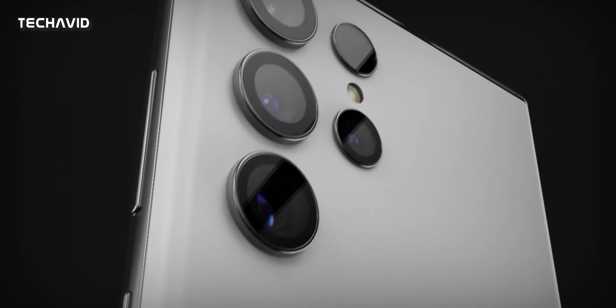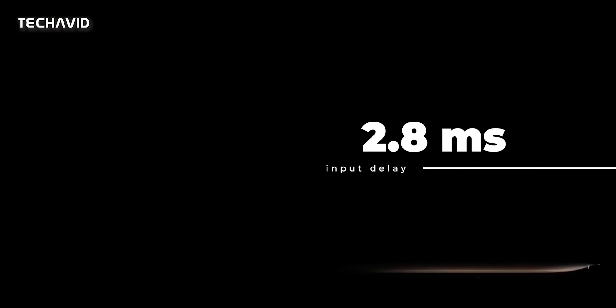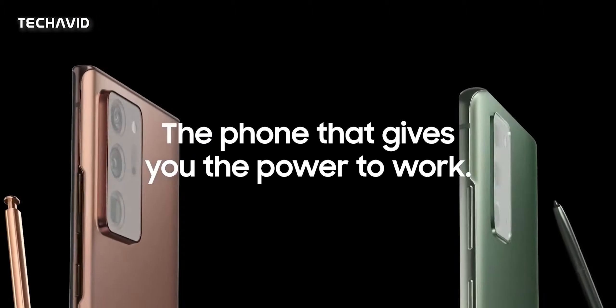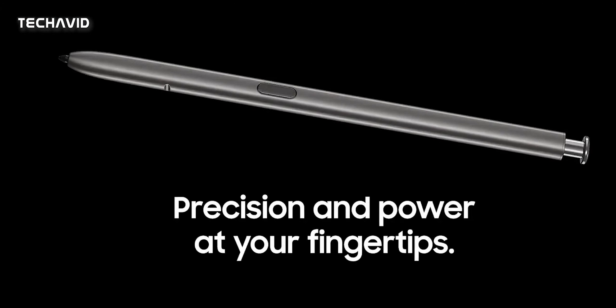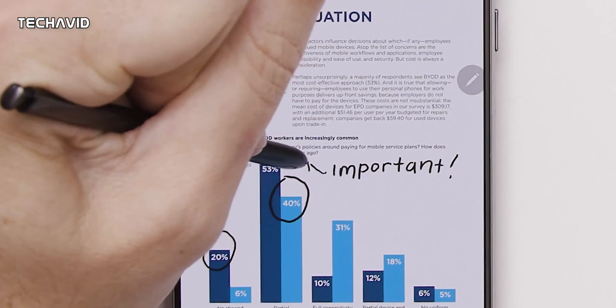The most interesting of the bunch is the new S Pen. It will reportedly have an input delay of only 2.8 ms — a significant reduction from the 9 ms latency on the Galaxy Note 20 and Note 20 Ultra, meaning roughly a 3 times improvement over the Note 20 Ultra's S Pen. This will result in instantaneous writing. There might also be some new gestures in the pipeline, but more about that in future videos.